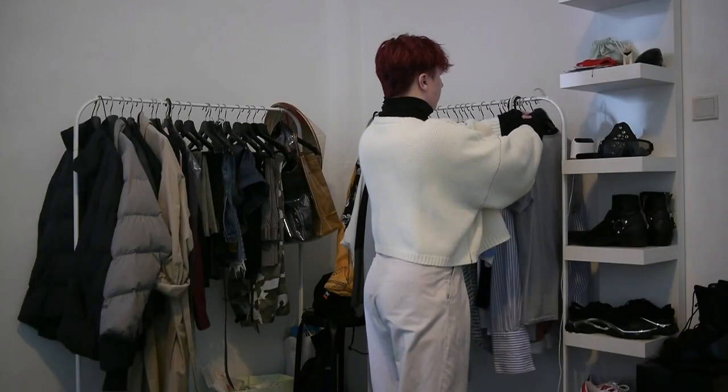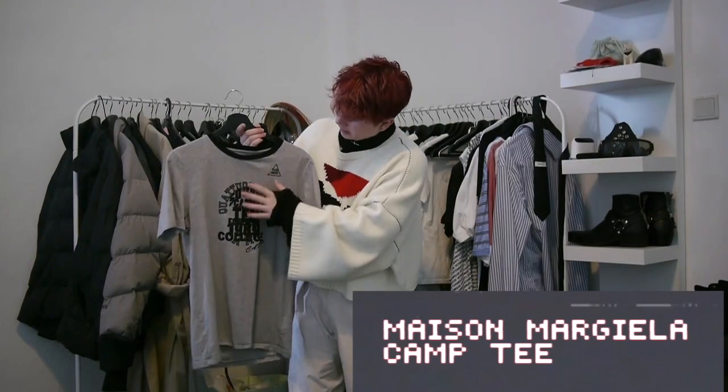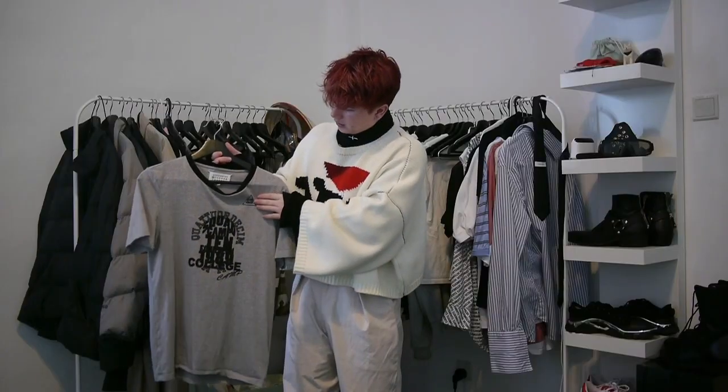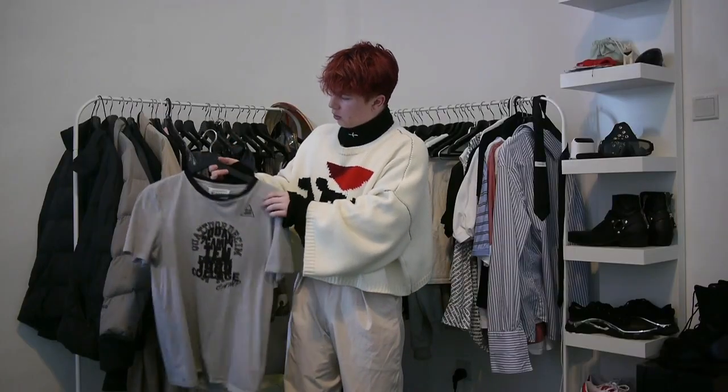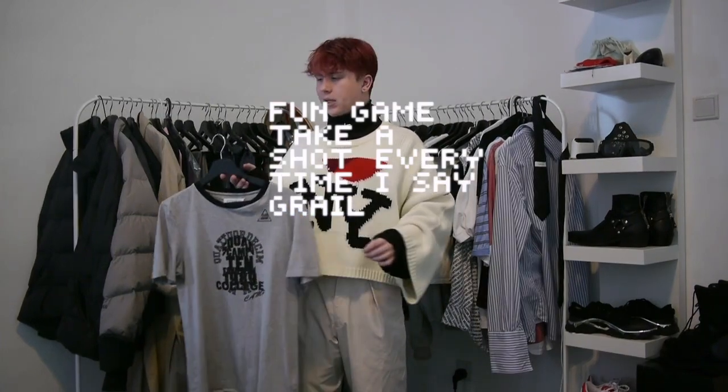First off, a shirt that unfortunately I don't wear too much because it is a bit small on me, and unfortunately this is the only size I can find in it. But it's this Maison Margiela Camp Tee that has prints on prints. It's from the 10th collection, as you can see on the inside of the tab and where it has a tent in the corner. It's definitely a grail piece of mine. I love it, would never sell it. Wish it was a bit bigger, but it's still an amazing piece.